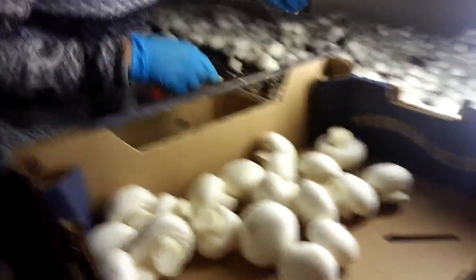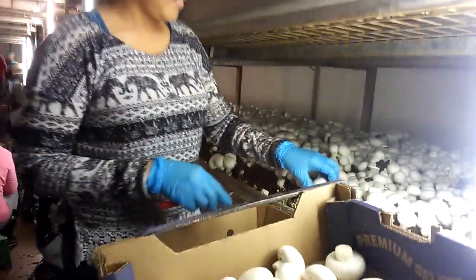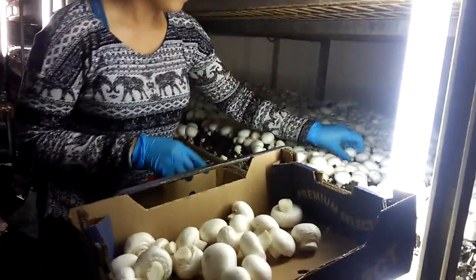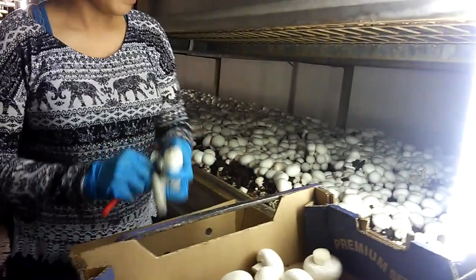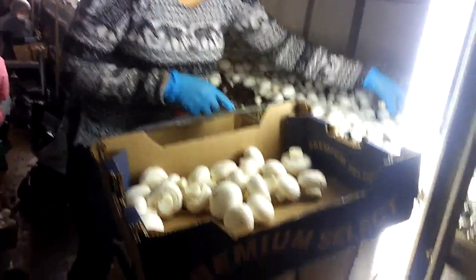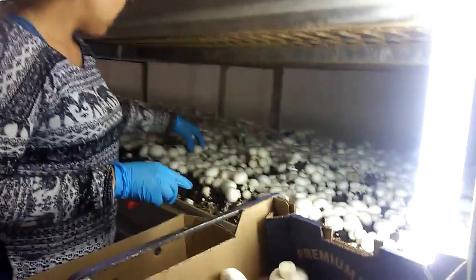How many mushrooms do you have to put in your hands? To get decent speed, you've got to put at least three, but if you get better, you can put four or five. For larger mushrooms like these, you probably get three, maybe four. If they're smaller, you get four or five, depending on how good and quick you are.